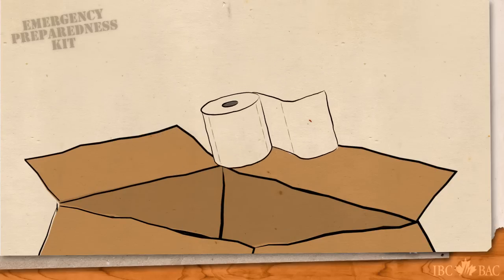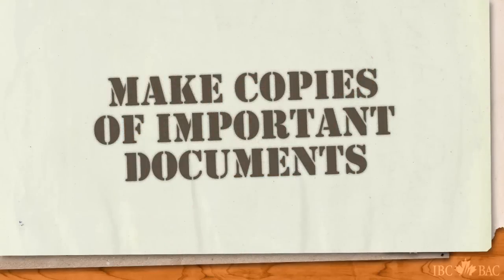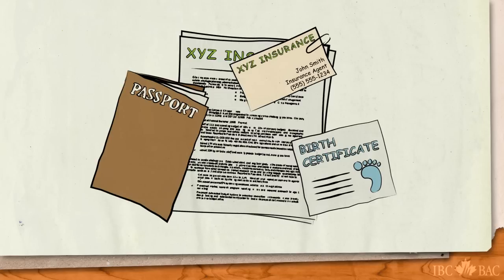Be sure to add anything else that is important to your family. Make photocopies of important documents such as your insurance policy, passports, birth certificates, and other paperwork, including the contact information for your insurance representative.